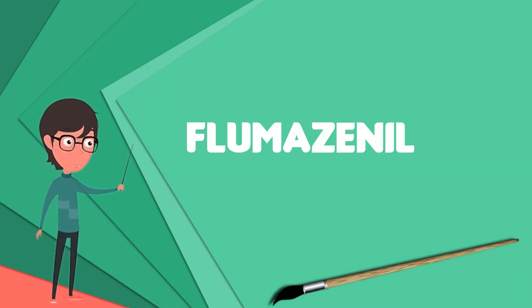Flumazenil is a selective benzodiazepine receptor antagonist available by injection and intranasal administration. It has antagonistic and antidote properties to therapeutically used benzodiazepines through competitive inhibition.